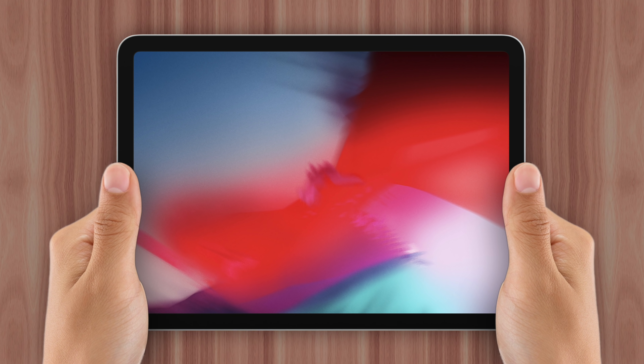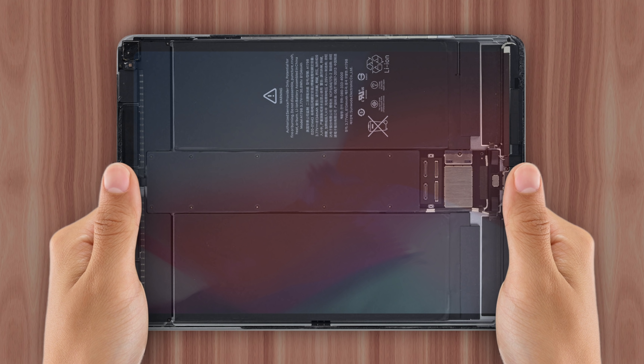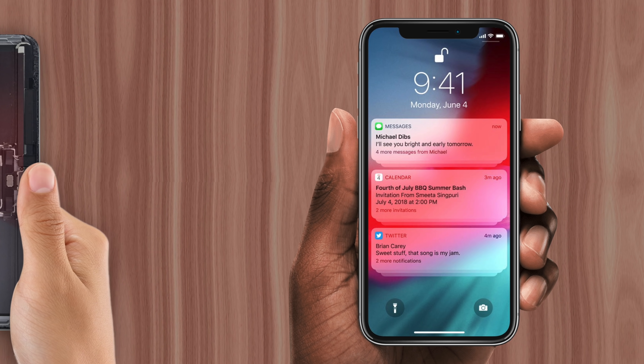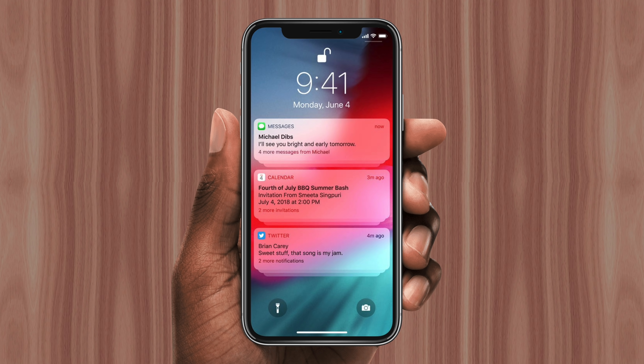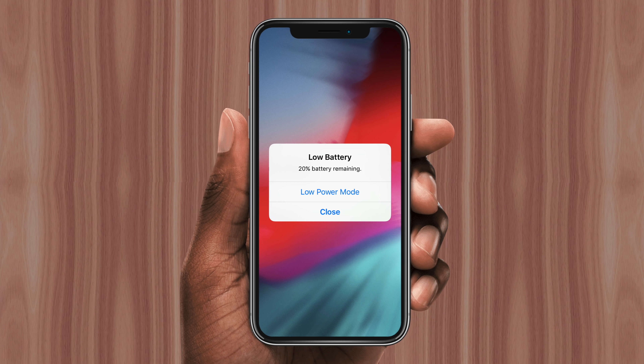Tablets don't typically play as vital a role in our daily lives. Not to mention, iPads have a much larger battery that doesn't tend to run low as often as iPhones, especially considering how often we pick up our phones compared to how often we sit down with an iPad. So there's a much higher chance that you'll experience low battery on an iPhone.